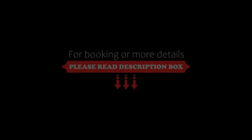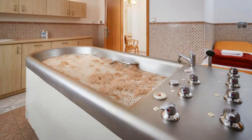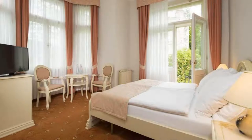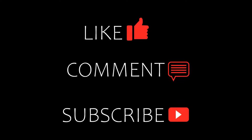If you are new on this channel or you have not subscribed yet, then you must subscribe and press the bell icon so that you do not miss any video of our upcoming hotels. Thanks for watching the video till the end.